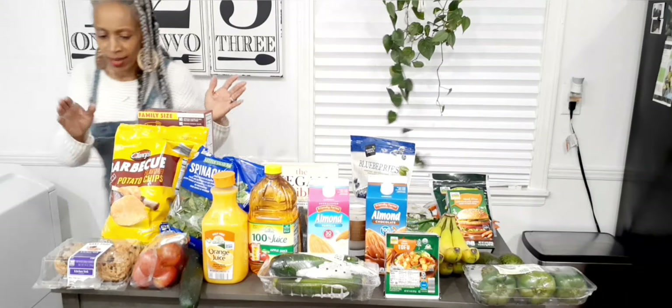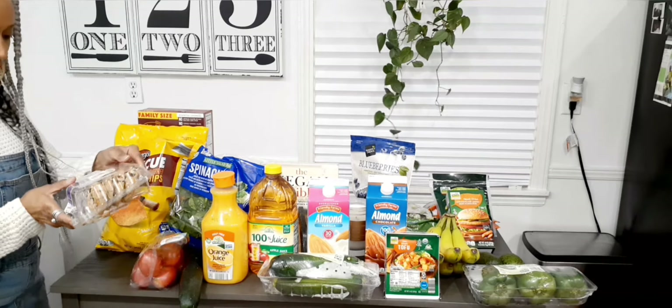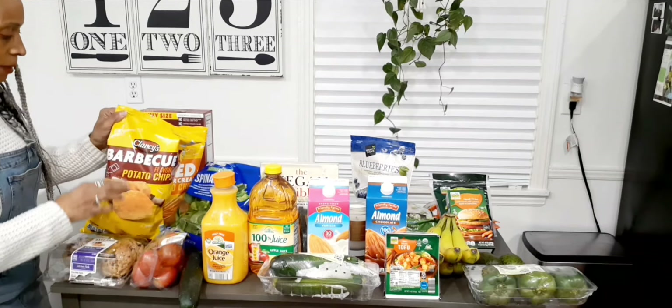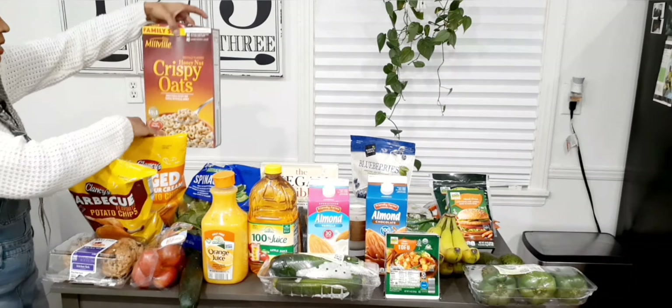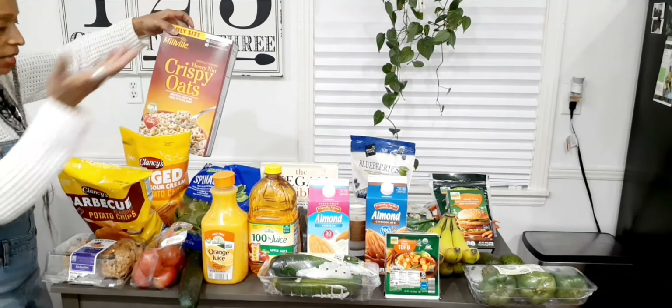You know we have to have some sweets in here! I picked up these kitchen sink cookies, a bag of barbecue chips, a bag of cheddar and sour cream chips, and a box of family-style honey nut crispy oats — just like honey nut Cheerios.